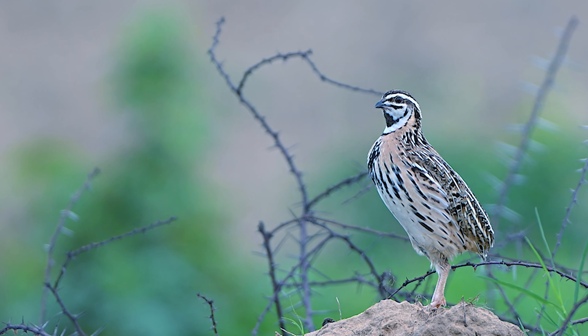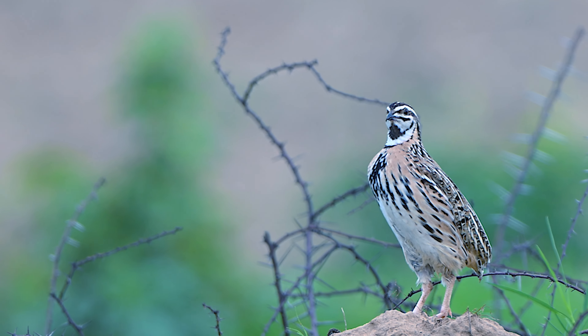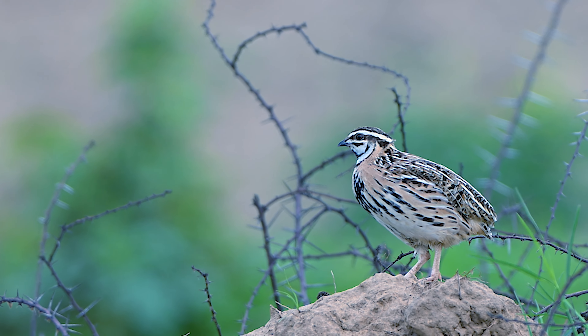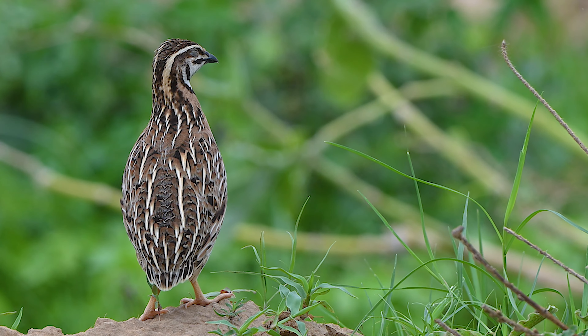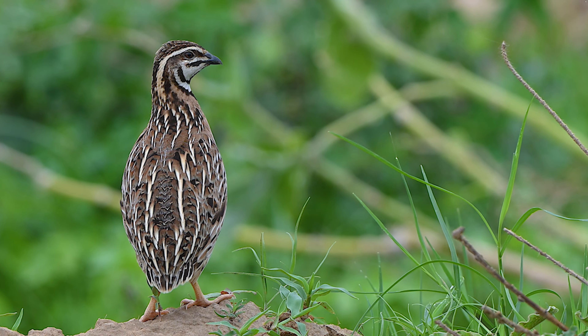Their calls resonate through the moist air, making it easier to locate these otherwise elusive birds. The rainy season transforms their habitat into a lively environment, providing plenty of food and cover. The abundance of moisture brings out insects and seeds, making it an ideal time for the rain quail to forage and thrive.